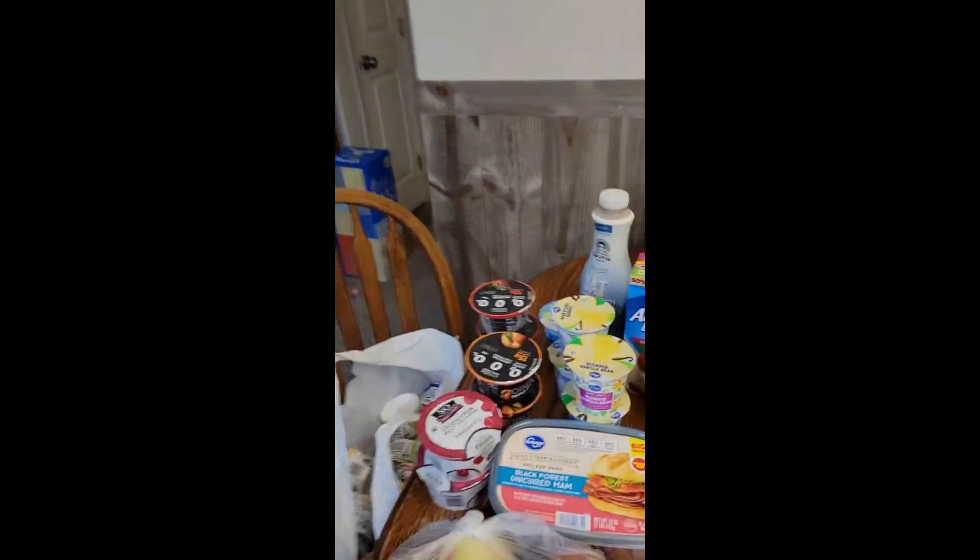Hello! I just wanted to share our Smith's grocery order that we just picked up a little bit ago. We've got it all laid out here and I can show you what we get, so I'm going to start over here.